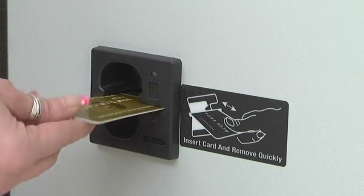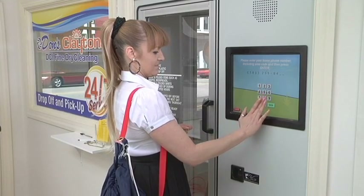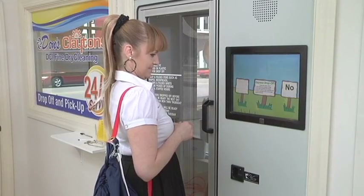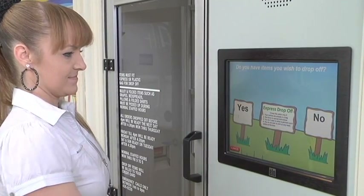Walk up, swipe a credit card, then key in the phone number for identification. A customer loyalty card may also be used in lieu of a credit card. Fetch then tells the customer if they have clean orders ready for pickup and asks if they want to pick up and or drop off.